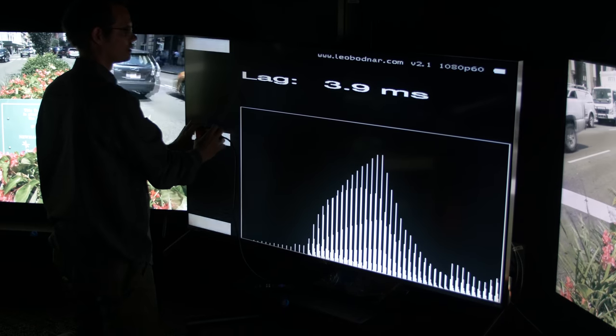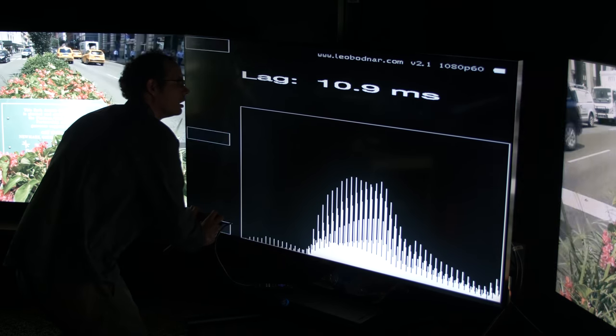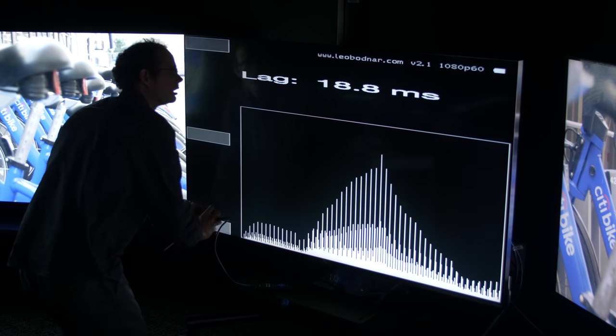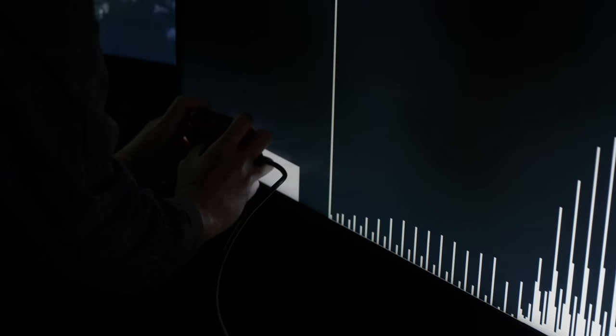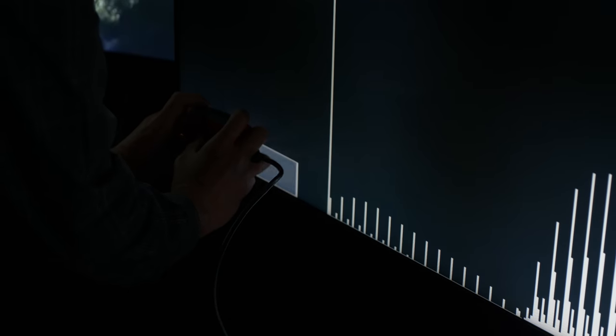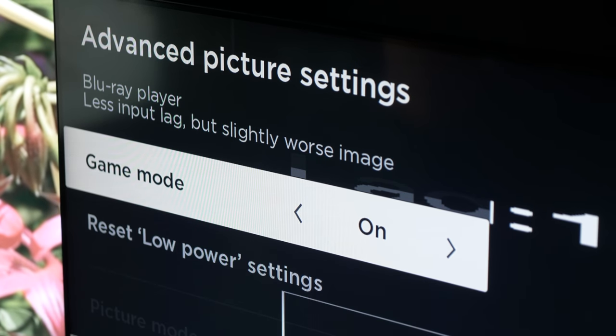This TV also has excellent video game lag measurements. I take a device and measure how quickly the TV responds to your controller input. This thing is like 11 milliseconds on input lag, which is as good as any TV I've ever measured — actually better than some very high-end TVs out there if you engage game mode. So if you're a gamer into twitch gaming, it's really cool to have that low input lag number.